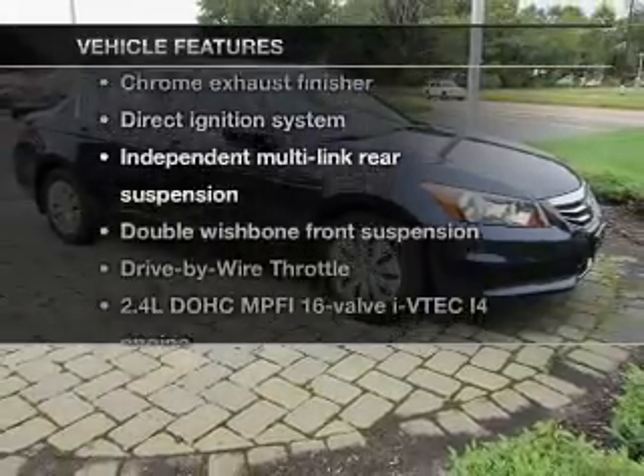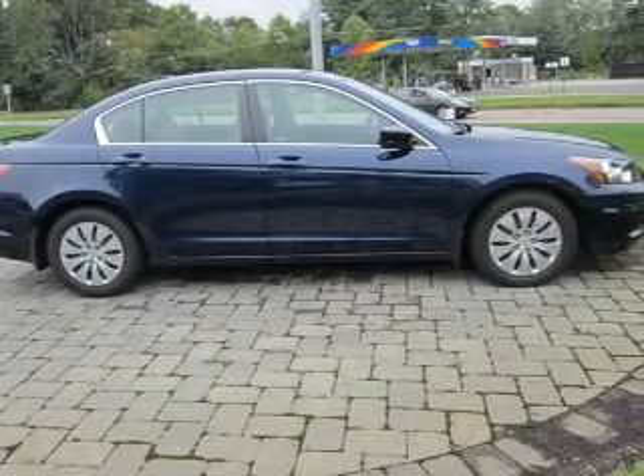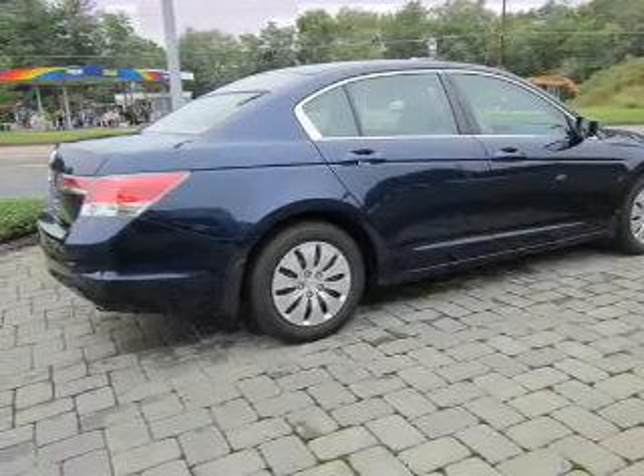Enjoy these notable features included in this vehicle: air conditioning, power door locks, power windows, power steering, and cruise control. And for your peace of mind, the following safety equipment is included: stability control.